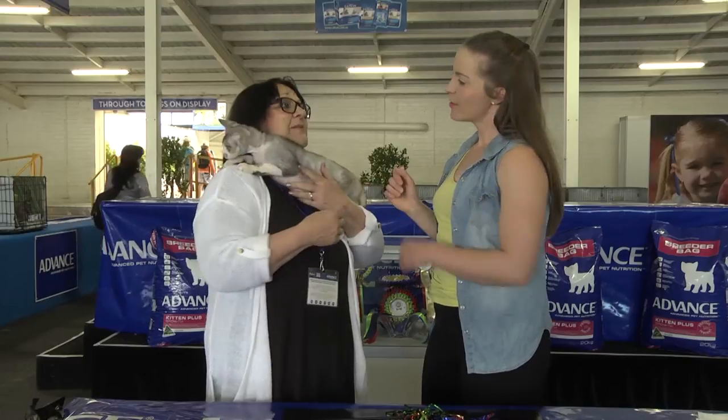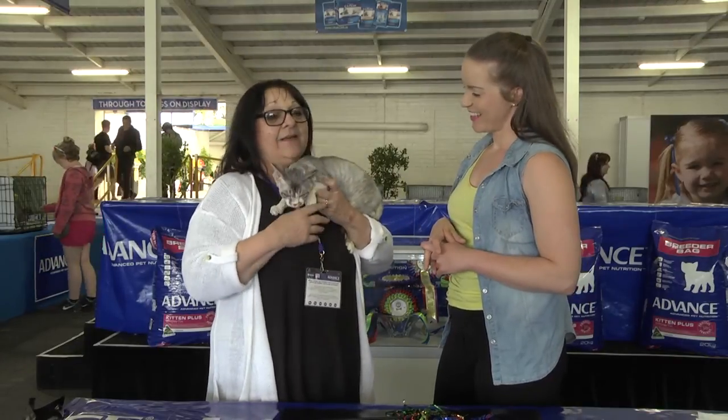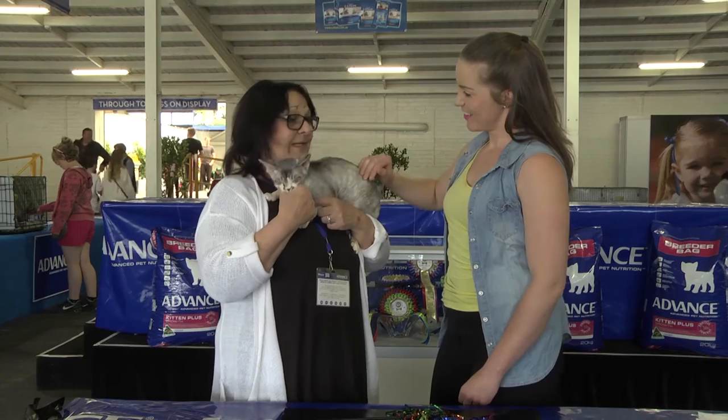I think temperament is of paramount importance. So in terms of judging, what do they judge on exactly? Show temperament — obviously he's got it. He loves to be here, which is very important. We wouldn't do that if he was unhappy.